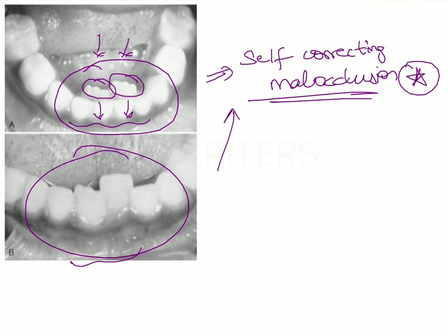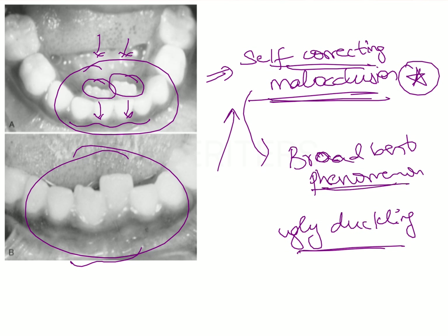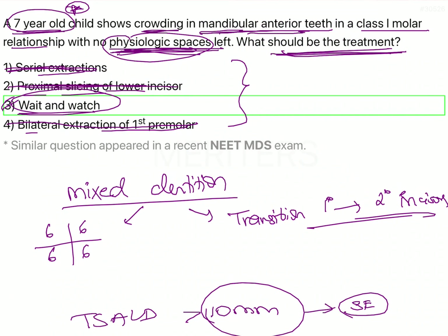The types of self-correcting malocclusions seen from the gum pad stage to the permanent dentition is an important exam topic. The most commonly asked self-correcting malocclusion is the Broadbent phenomenon, also known as the ugly duckling stage. This crowding with the lower anteriors is also commonly seen and worries parents, causing them to report to the dental clinic. You need to know that this clinical situation is also self-correcting, so no intervention is needed — we simply wait and watch.